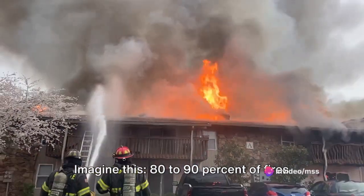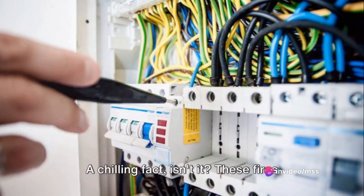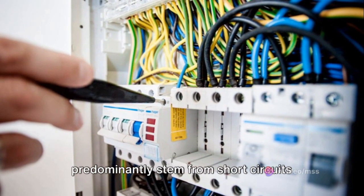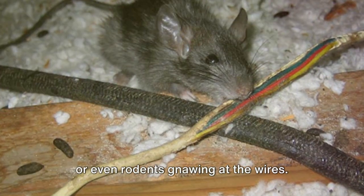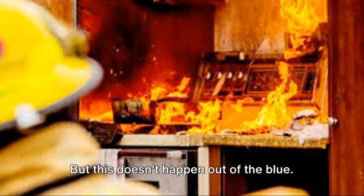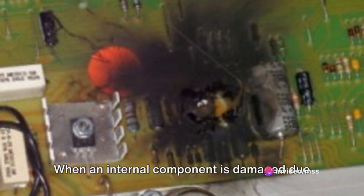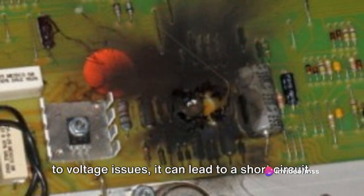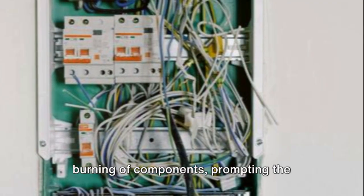Imagine this: 80 to 90 percent of fires are caused by electrical issues — a chilling fact. These fires predominantly stem from short circuits, which are often the result of human error or even rodents gnawing at wires. But this doesn't happen out of the blue. When an internal component is damaged due to voltage issues, it can lead to a short circuit, resulting in sparks and the burning of components.